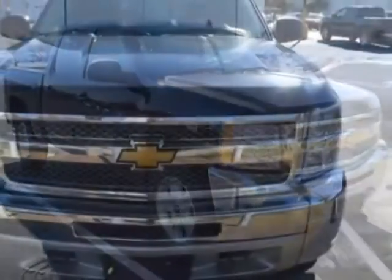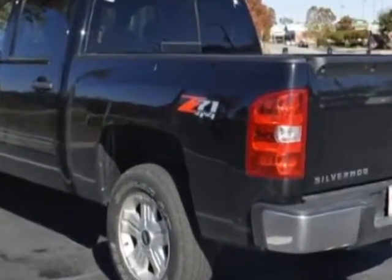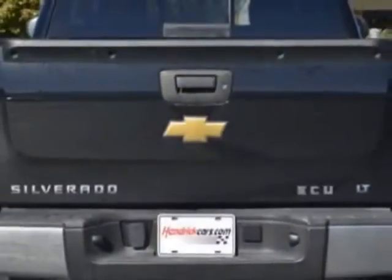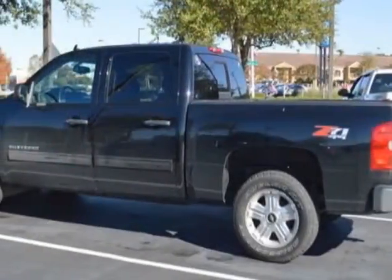This Silverado 1500 boasts a 5.3 liter engine and has a 4-speed automatic transmission. Another great feature is that this vehicle uses flex fuel. Additional options for this vehicle include power locks, MP3, leather steering wheel, and driver airbag.